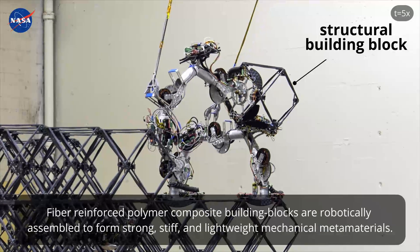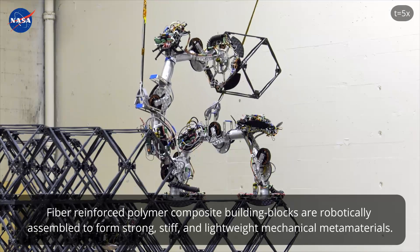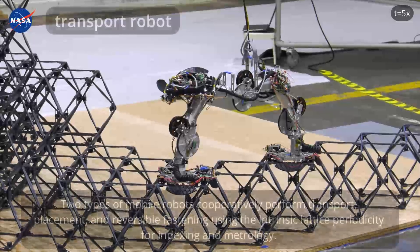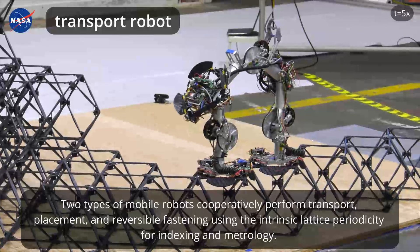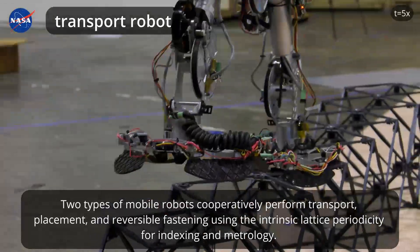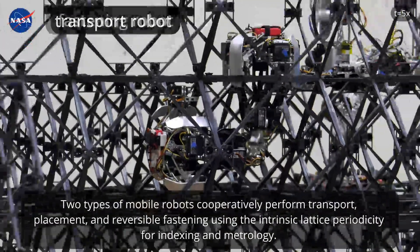Fiber-reinforced polymer composite building blocks are robotically assembled to form strong, stiff, and lightweight mechanical metamaterials. Two types of mobile robots cooperatively perform transport, placement, and reversible fastening using the intrinsic lattice periodicity for indexing and metrology.